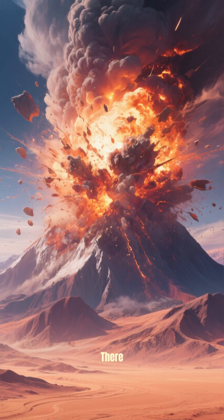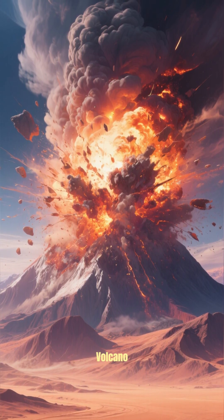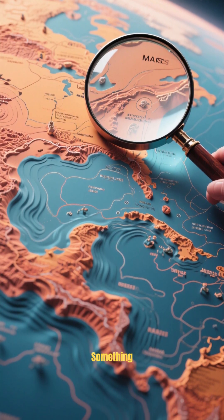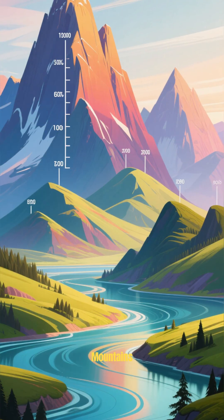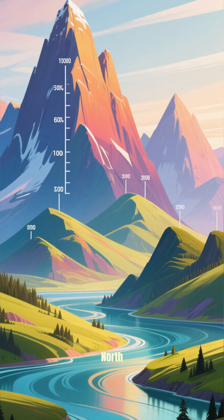It could be that long ago there was a huge impact that created the giant Olympus Mons volcano in the north. But if you look closely at the topography map, you'll notice something weird — the mountains in the south are much more numerous and much taller than the ones in the north.